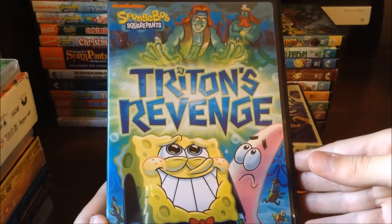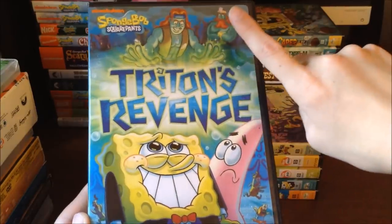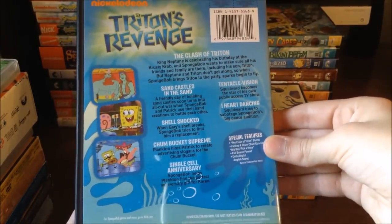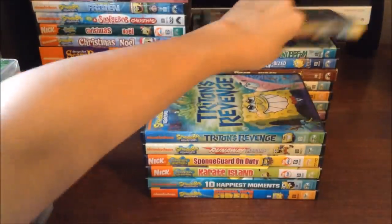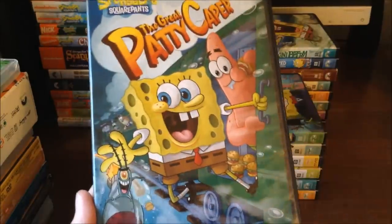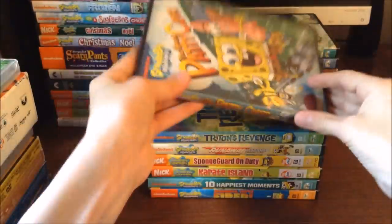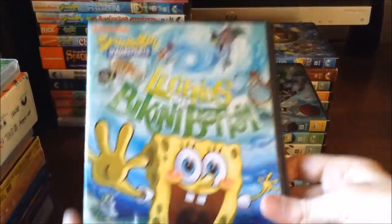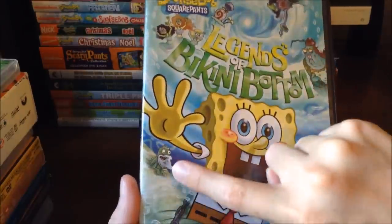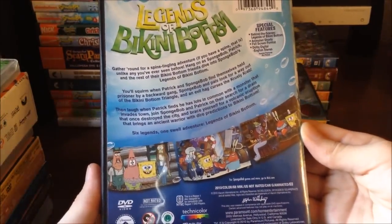Then we've got Spongebob Squarepants Trident's Revenge — a great DVD with Patrick, Spongebob, Trident and Neptune on the cover, and all the episodes and images at the back. And Spongebob Squarepants The Great Patty Caper, which is actually one of my favorite DVDs — I love that episode. Next is Spongebob Squarepants Legends of Bikini Bottom, featuring Gary, mermaids, and characters from the Legends episodes. At the back there are episodes and some special features.